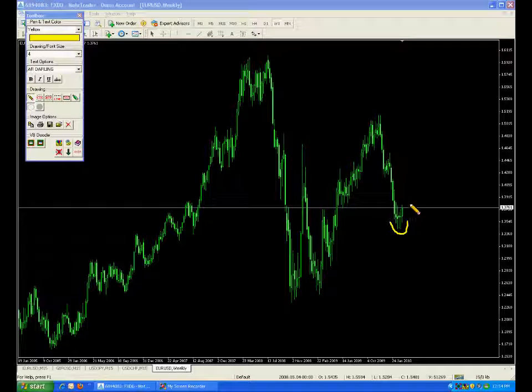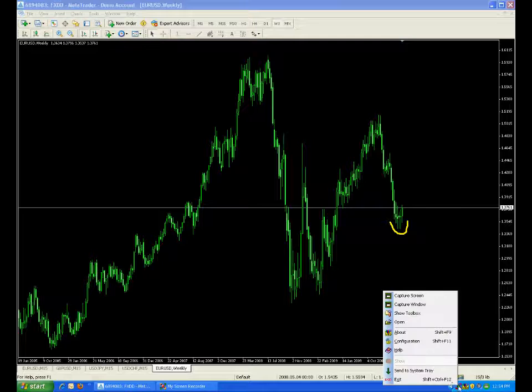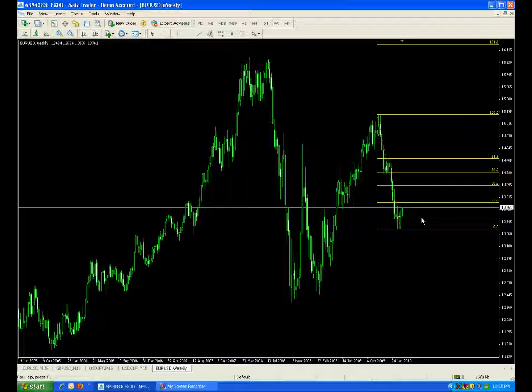We're rounding it out and we're definitely headed up. If we do a Fibonacci study from top to bottom, we can see some important numbers: the 38%, the 50%, and the 61.8%.